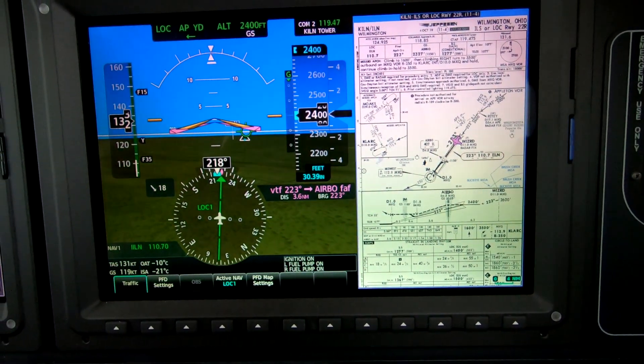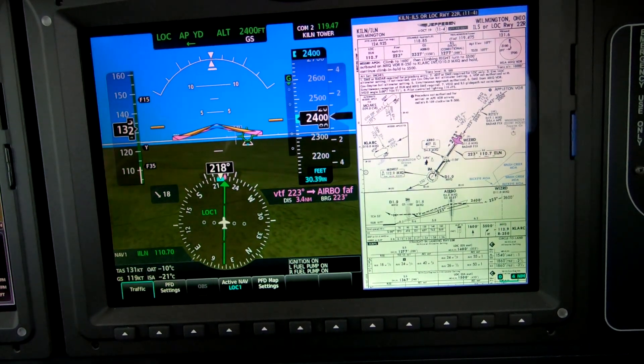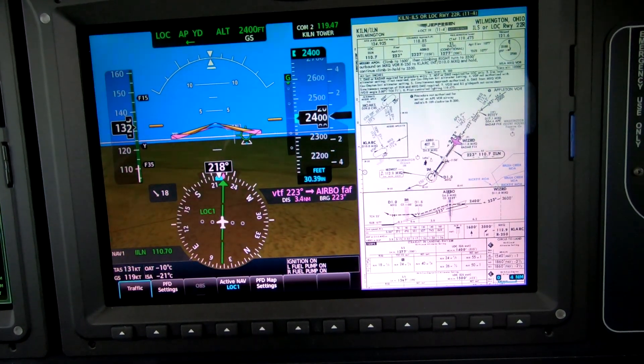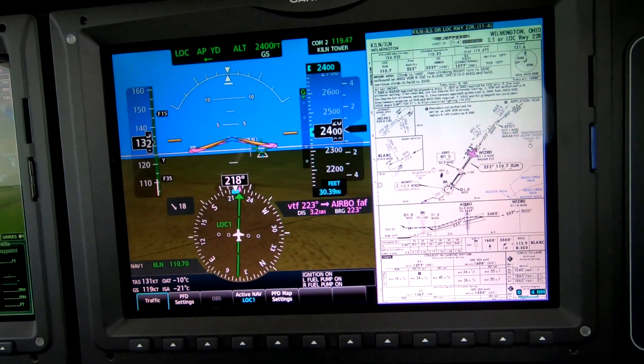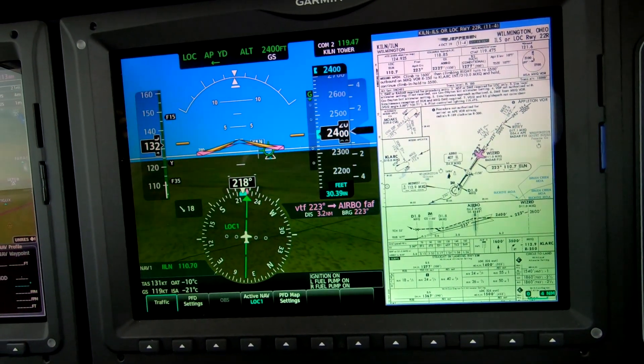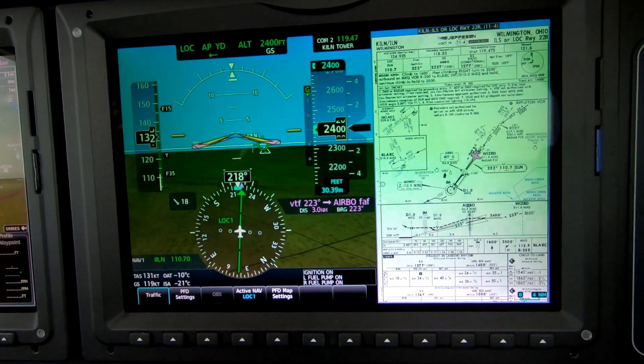Dick Rochford here. This is an ILS runway 22R at Wilmington, Ohio. The glide is present, the course is centered, and you can see from the display we're approaching the runway, expecting a glide to come alive here.